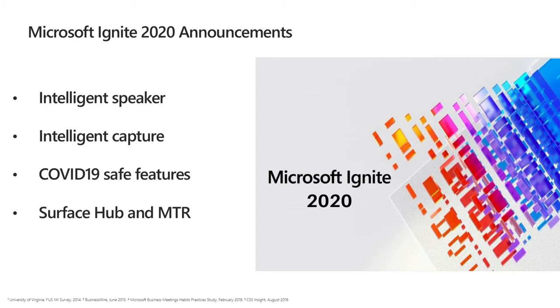Now I want to focus on some of the hot new products and features recently announced at Microsoft Ignite — specifically features that make meeting rooms COVID safe, Microsoft's new intelligent speaker and intelligent camera, and how you can use Microsoft Surface Hub 2S with Microsoft Teams room, integrating those two experiences and taking the full value that the Surface Hub brings in the context of an MTR room.